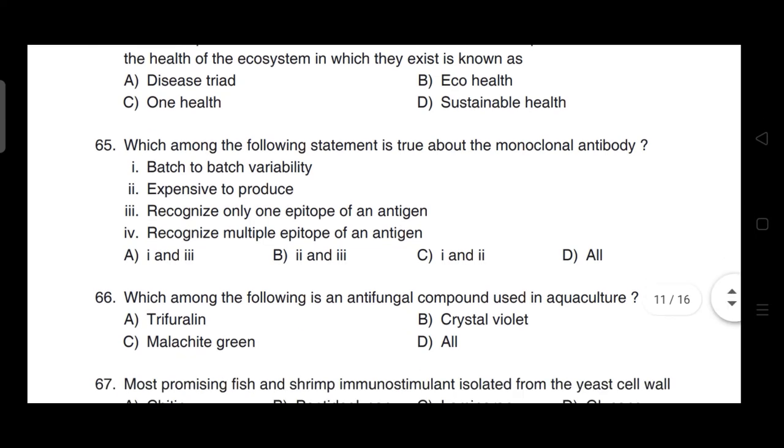Which among the following statements is true about monoclonal antibodies? Correct answer is option B — two and three: expensive to produce as well as recognizes only one epitope of an antigen.